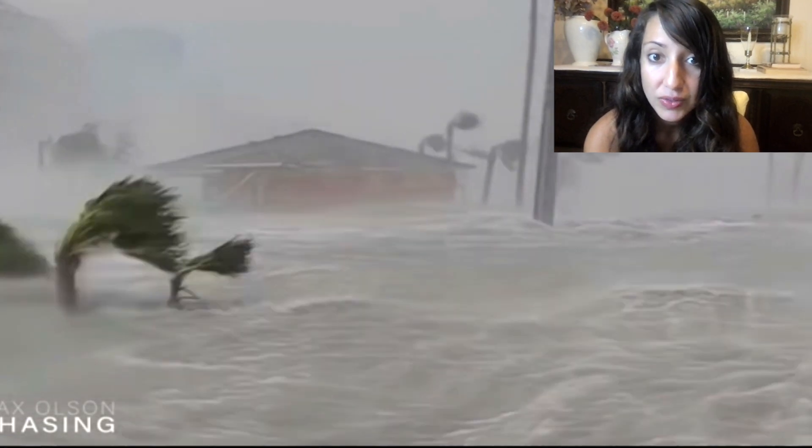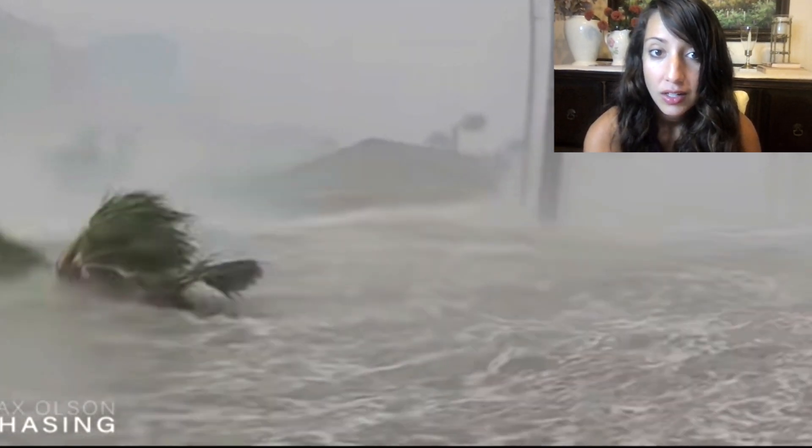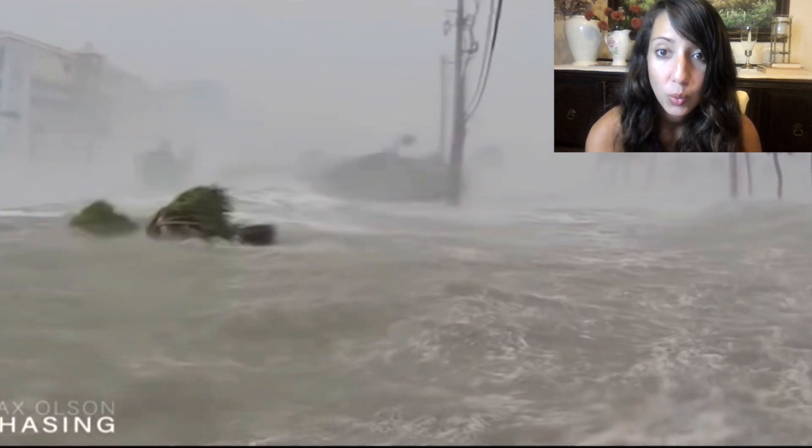There goes the house. It's moving. The house is moving. It's carrying the house away.